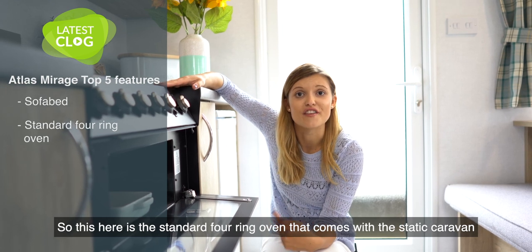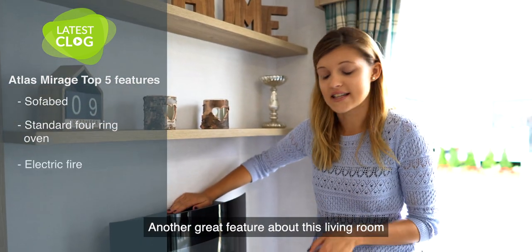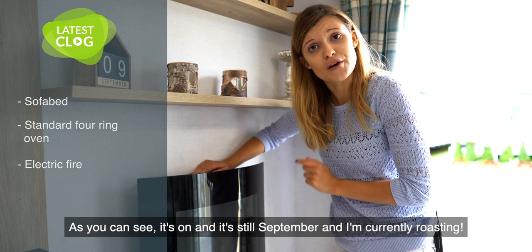This here is the standard four ring oven that comes with the static caravan. Another great feature in the living room is the electric fire, which is the standard feature. As you can see it's on and it's still September and I'm currently roasting.